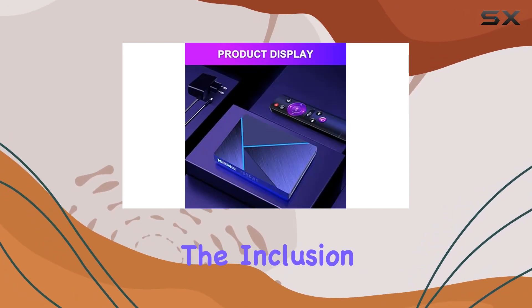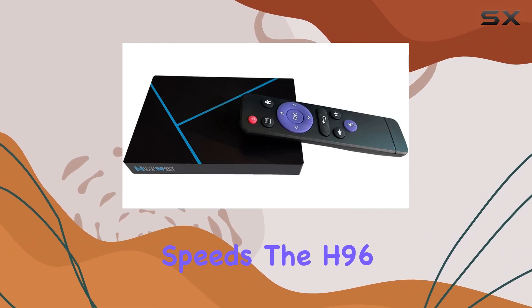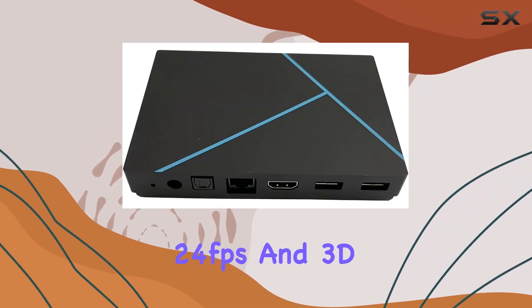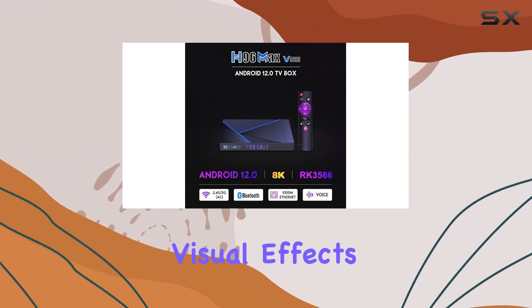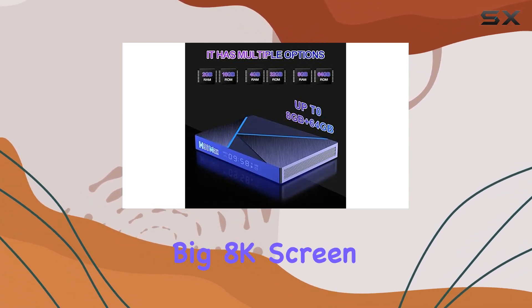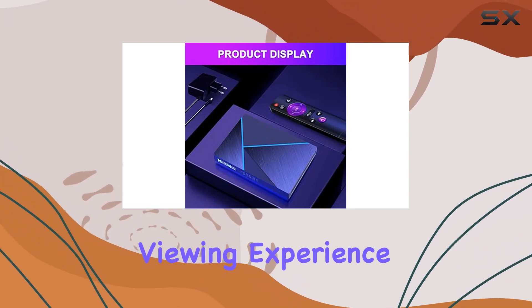The inclusion of USB 3.0 ensures fast transfer speeds. The H96 Max V56 supports HDMI 2.0, 8K at 24 frames per second, and 3D output, delivering professional image rendering and realistic visual effects. H.265 decoding minimizes buffering, allowing you to enjoy movies on a big 8K screen without missing any details.